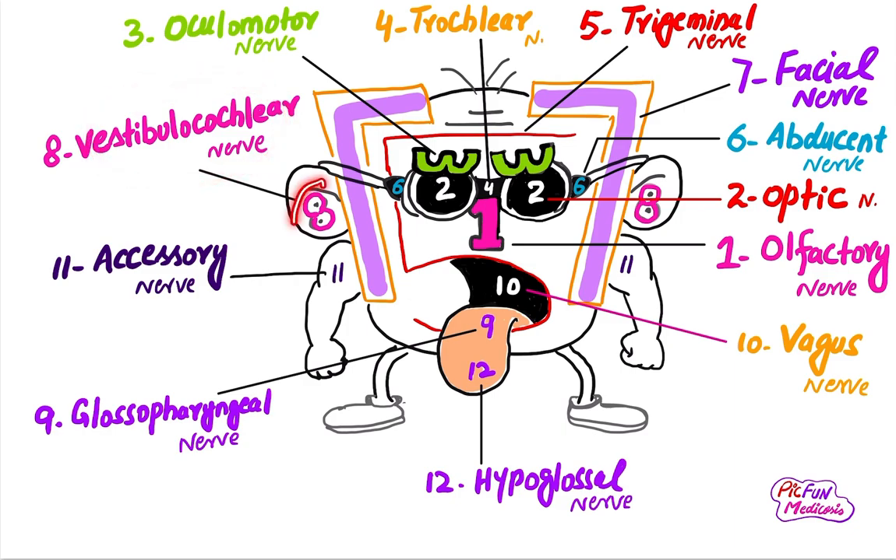The eighth cranial nerve is the vestibulocochlear nerve. As the name indicates, it supplies the inner ear and is related to hearing and the sense of balance.